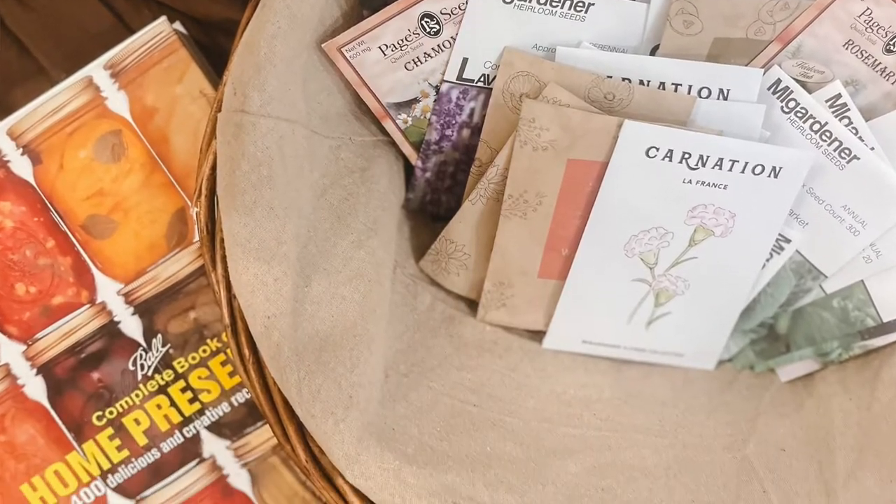Hey guys, it's Haley from the vlog Handy Homemade, and today I'm going to be sharing with you all of the seeds that we are planning on planting this year. I have some for our vegetable garden, some for our flower beds and cut flower garden. I'm going to be showing you what I got, where I got them from, how I store them, and the book I picked up to help me learn how to can and preserve.